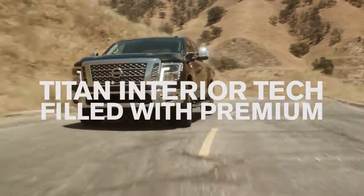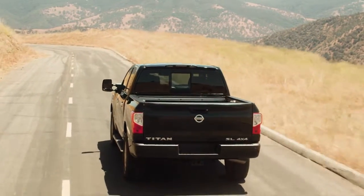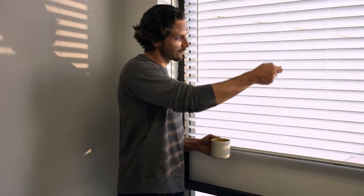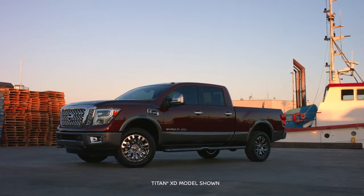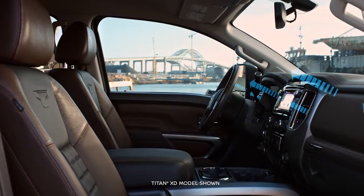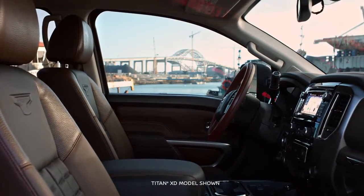Advanced technology makes Titan one of the smartest trucks on the road, making things a little easier before you even get going. The remote engine start features intelligent climate control to help make sure you always get into a comfortable truck. It can help cool down a hot truck in a hurry, and on a freezing day, you'll really appreciate what it can do.